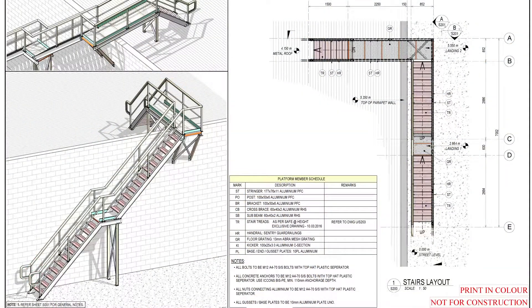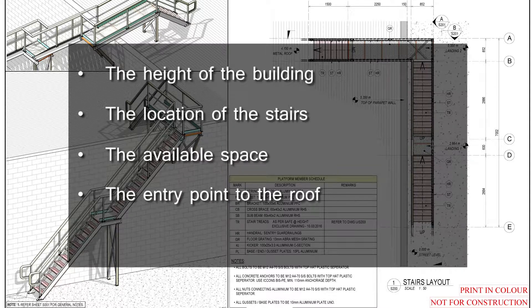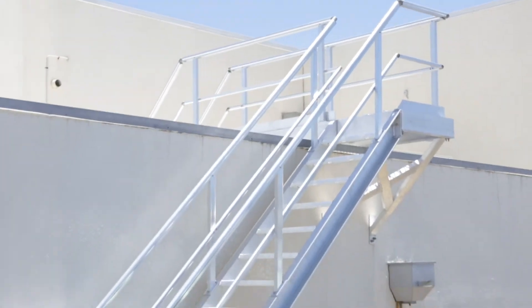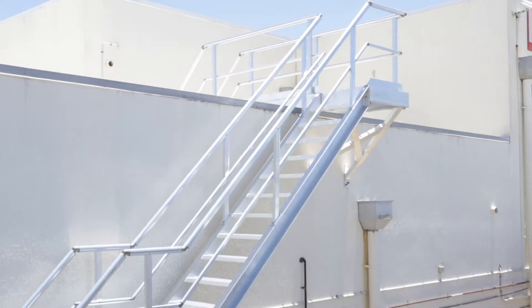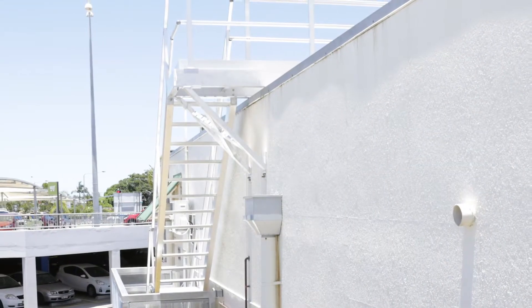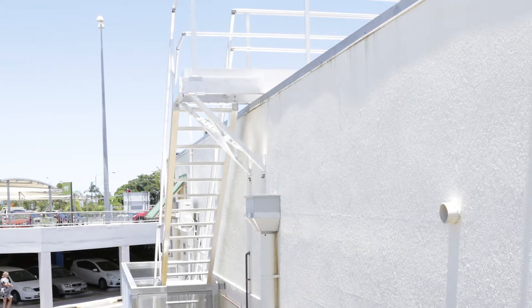During the design phase, we'll take into consideration five main points: the height of the building, the location of the stairs, the available space, the entry point to the roof, and the level of security required. From this information, our design team can determine the size and design of the stairs, the number of landings, the type of access onto the roof, and the type of security you'll need. We can then provide you with a full written quote.